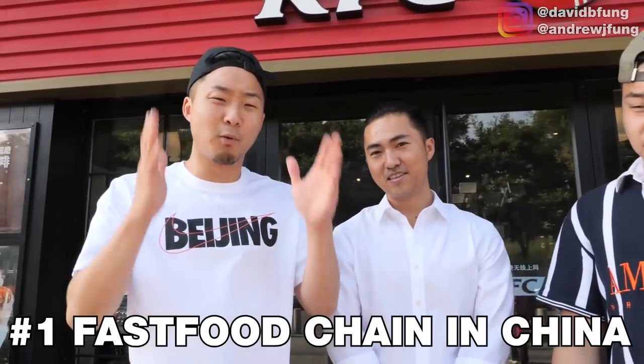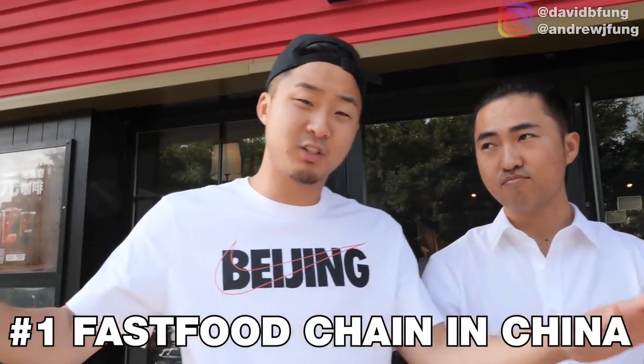If you guys don't know, KFC is the number one fast food chain in all of China. There's something that happened in the last couple of years — McDonald's in China was losing so much market share to KFC that all the McDonald's in China are no longer owned by McDonald's USA. They had to back out of the country, and all McDonald's are now owned by a Chinese company called Golden Arch. They lost the battle to KFC.